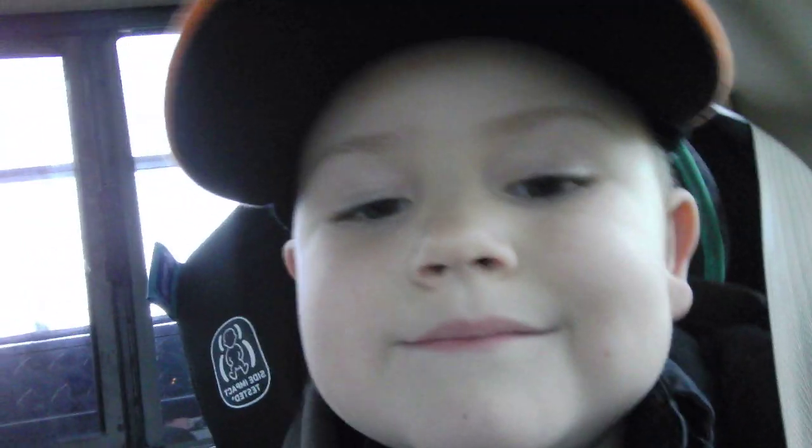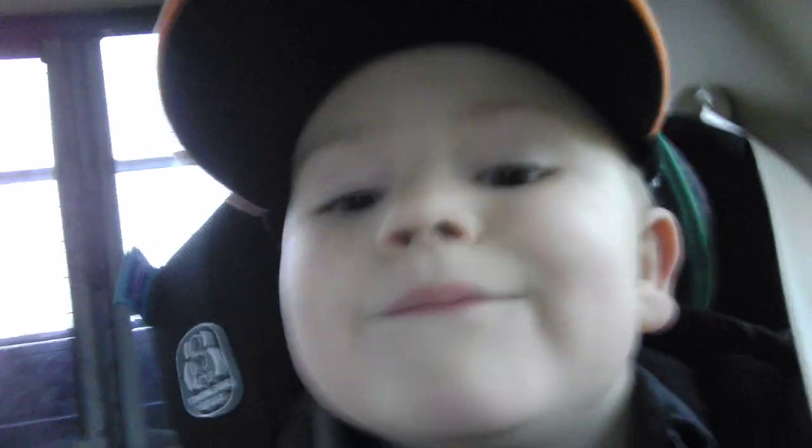That's all I wanted to show you. The vlog is over.